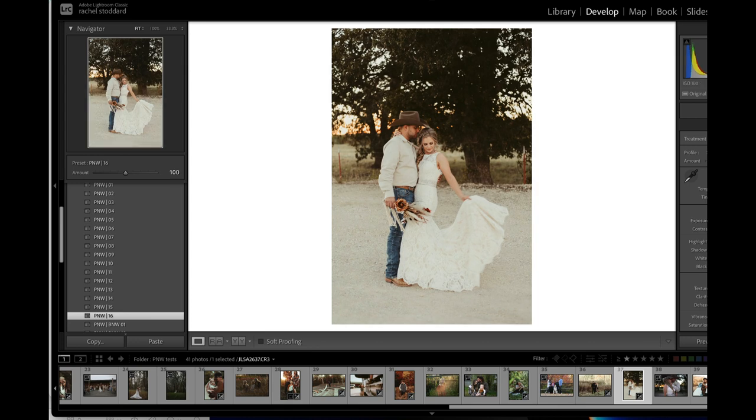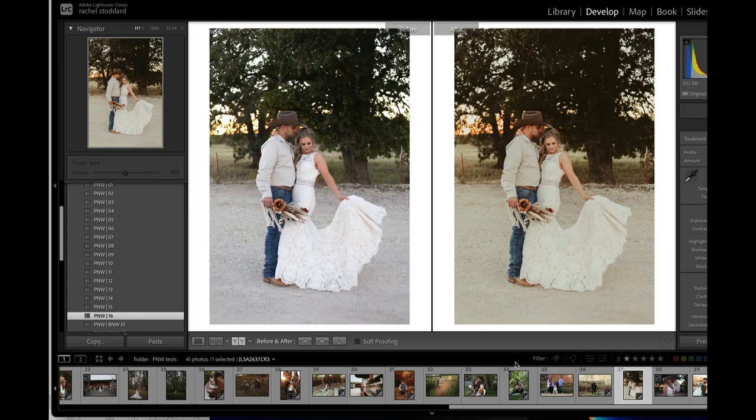Maybe put exposure down a little, highlights down a little. Let's see before and after. Yeah, that's so pretty. I hate that I say 'so pretty' over and over, but I'm sorry — it is.